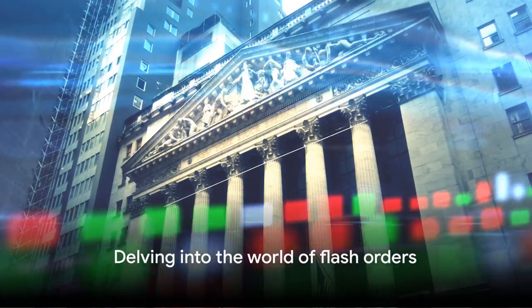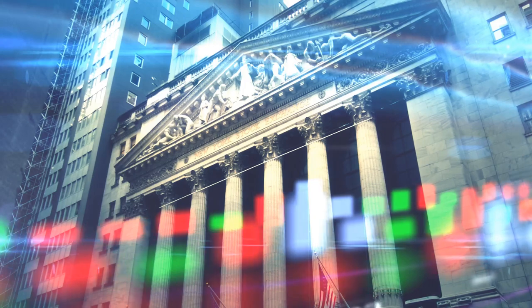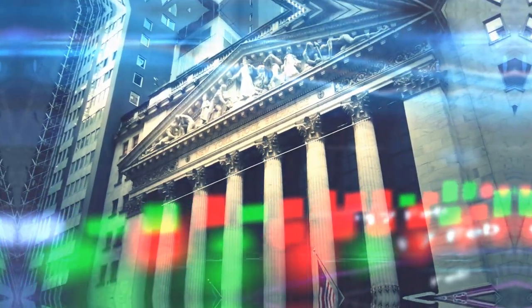But who does it serve and who does it sideline? In the next few minutes, we'll delve into how these flash orders work and who stands to benefit or lose from them.